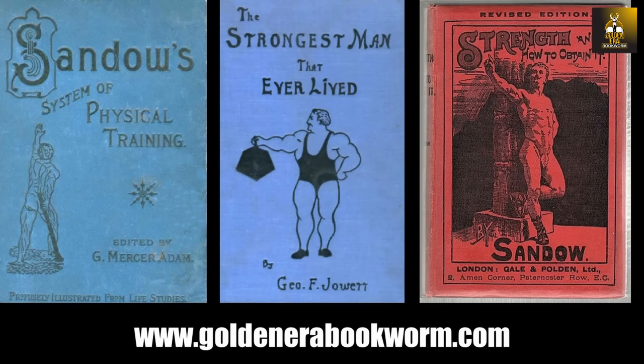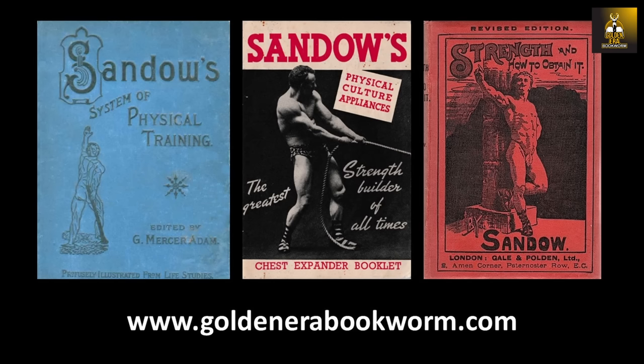If you're interested in learning Sandow's different bodybuilding systems, please visit my website where you will find the most comprehensive collection of e-books on the subject — everything from Sandow's chest expander system, which involved pulling and extension movements, to the light dumbbell system involving pressing, curling, and flexing movements, as well as the Sandow developer, which was essentially one of the first cable stations available for the home gym. All relevant e-books are available at www.goldenerabookworm.com.